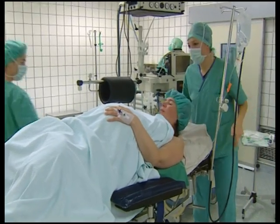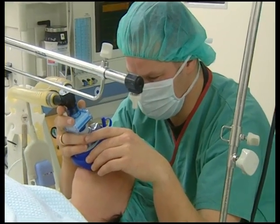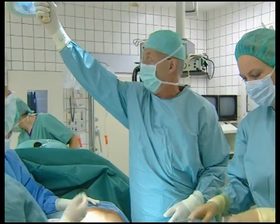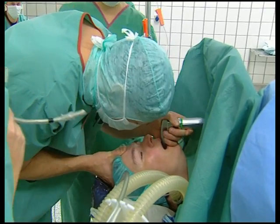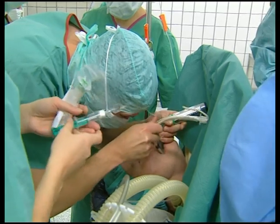A cesarean, especially when it has to be performed as an emergency operation, is a major challenge for the anesthetist. Every move must be right because every second counts. A high-luminosity laryngoscope in the hands of an experienced anesthetist ensures a high level of reliability and safety.